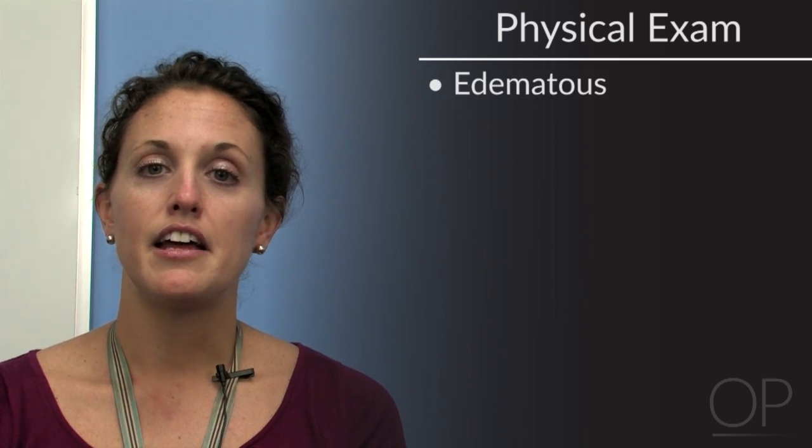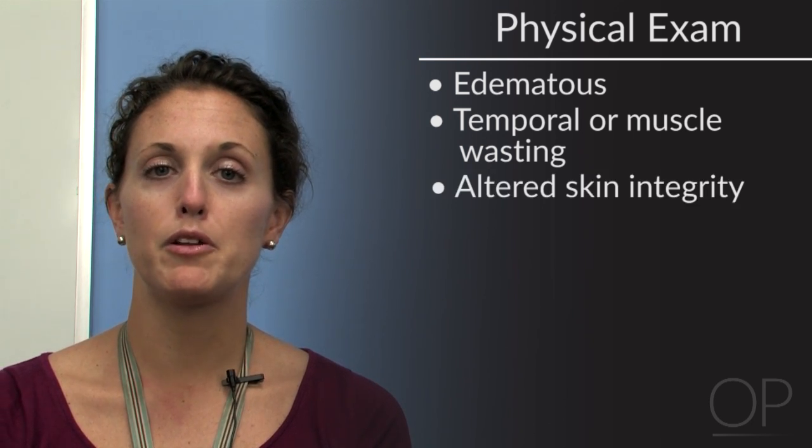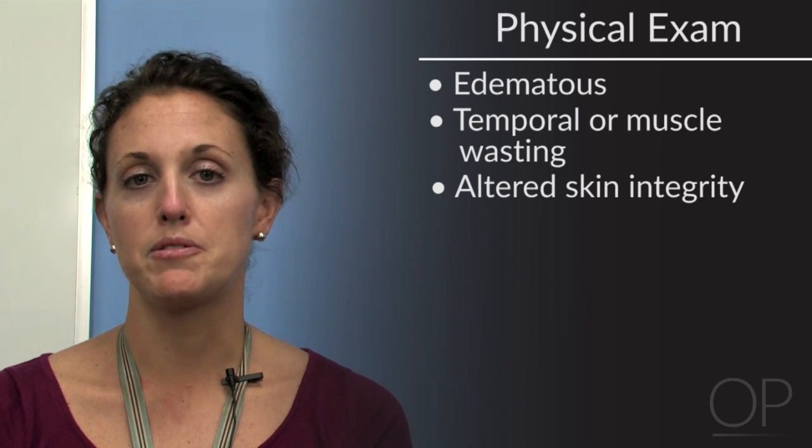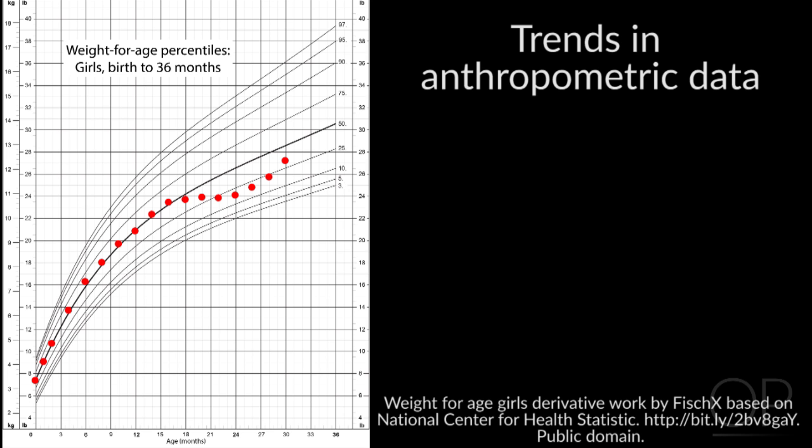Along with anthropometric data, the physical exam plays a crucial role in assessing a patient's baseline nutritional status. Noting whether a patient is edematous, has temporal or muscle wasting, or altered skin integrity may further influence final goal energy and protein needs. Weight changes over time, in addition to trends in anthropometric data, remain the gold standard in determining if energy goals are accurate, which is why it is important to obtain these measurements regularly. Just as a patient's clinical status changes in the ICU, so do their energy demands.